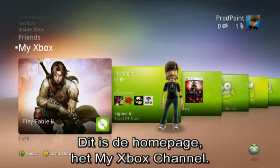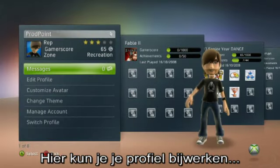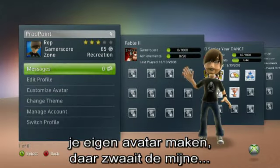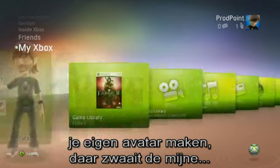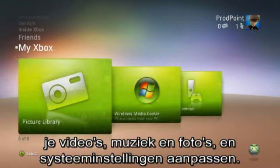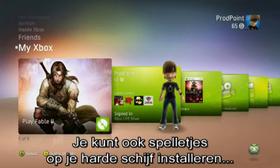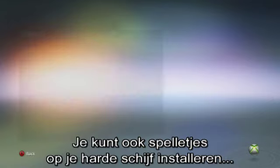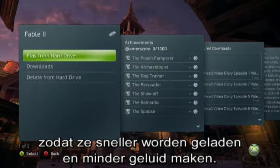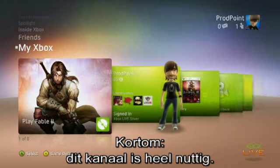Okay, here we are at the homepage — more specifically, the My Xbox channel. This is where you can view and edit your profile, create your own avatar (that's mine waving at you now), browse your games library, access and enjoy all of your media — your videos, music, and photos — and tailor your system settings. You can even install disc-based games to your hard disk drive to improve loading times and reduce disk access noise significantly. In short, this channel is very, very useful.